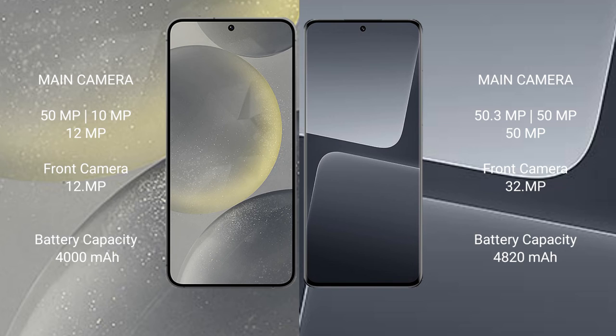The Samsung Galaxy S24 features a triple rear camera setup: 50MP plus 10MP plus 12MP, and a 12MP front camera. The Xiaomi 13 Pro also features a triple rear camera setup: 50MP plus 15MP plus 15MP, and a 32MP front camera.